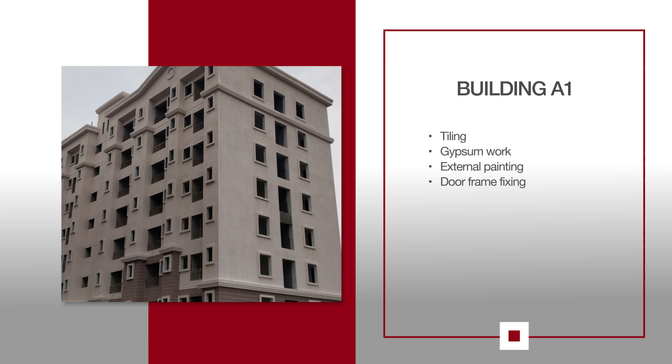For A1, tiling and gypsum work is in progress on the 6th and 7th floor. External painting is in progress. Door frame fixing work is also ongoing on the 1st and 2nd floors.